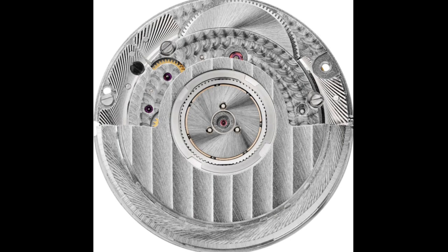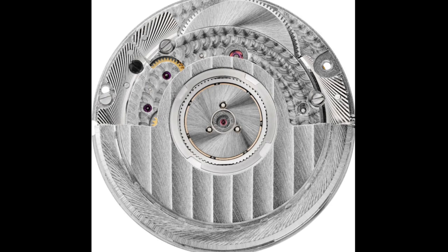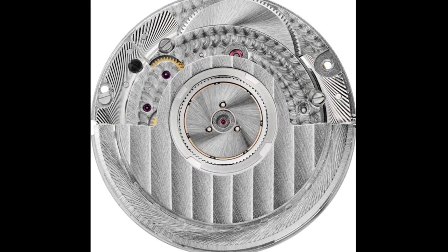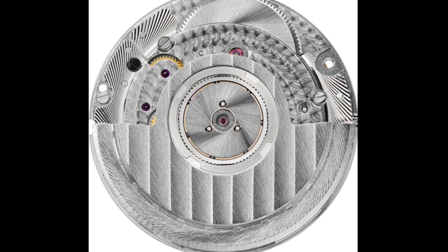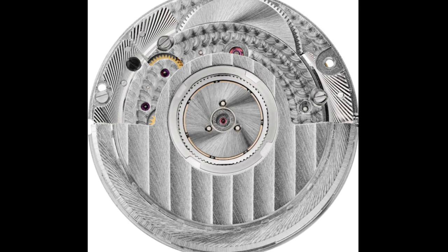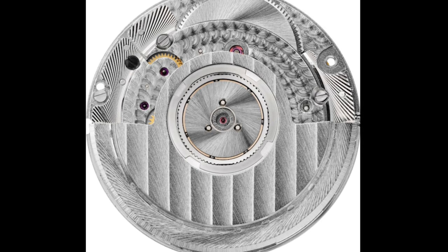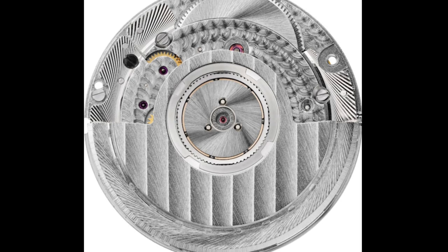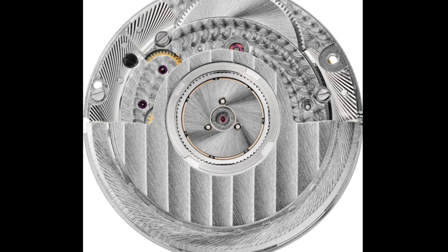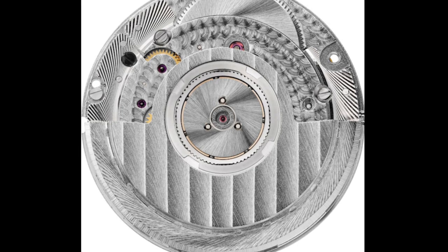Even Seiko movements sold to a watchmaker would fall into this category. These can be assembled, decorated, and modified by the watchmaker — in many cases very profoundly modified — but I would still class them as third-party movements because that's their original base. By saying this I'm not stating anything about quality, as I'll explain later on.